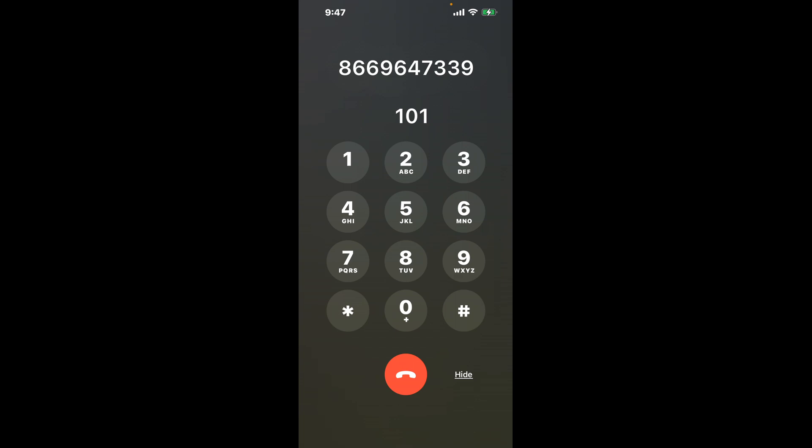Here's the shortcut trick. Dial 866-964-7339. As soon as the automated system starts, dial the combination 101. This hack will bypass the automated messages and get you straight through to a live person.